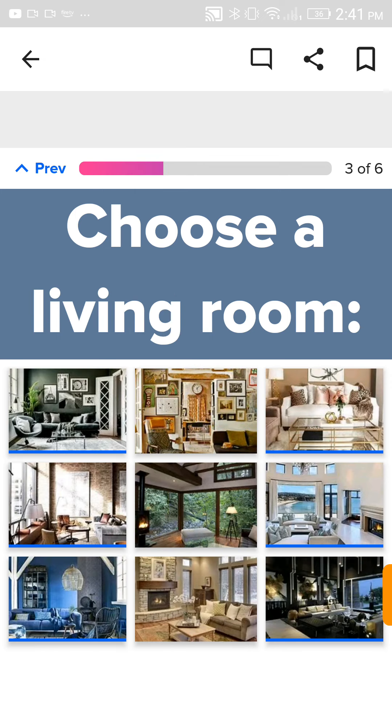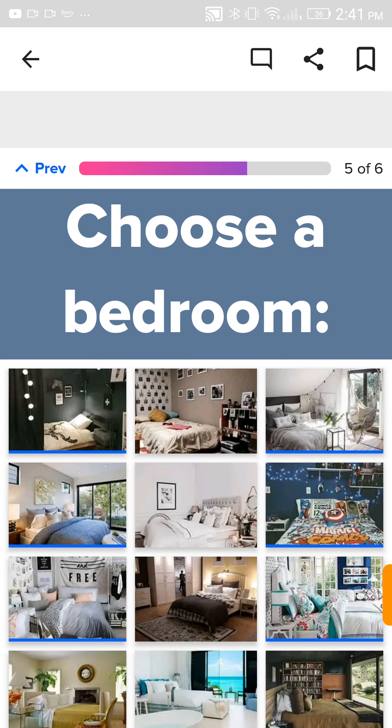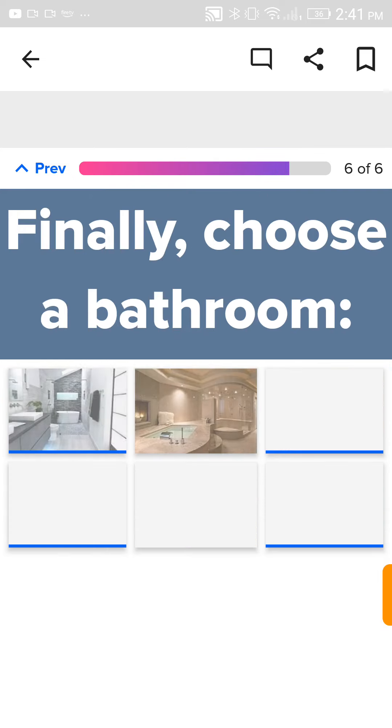Choose a living room. I love blue and all, but this one. A kitchen. I'm really going for a sleek, modern feel, but also like a plant mom type feel here. I definitely need a blue room, but it needs to be big and airy. This one with a lot more decorations.